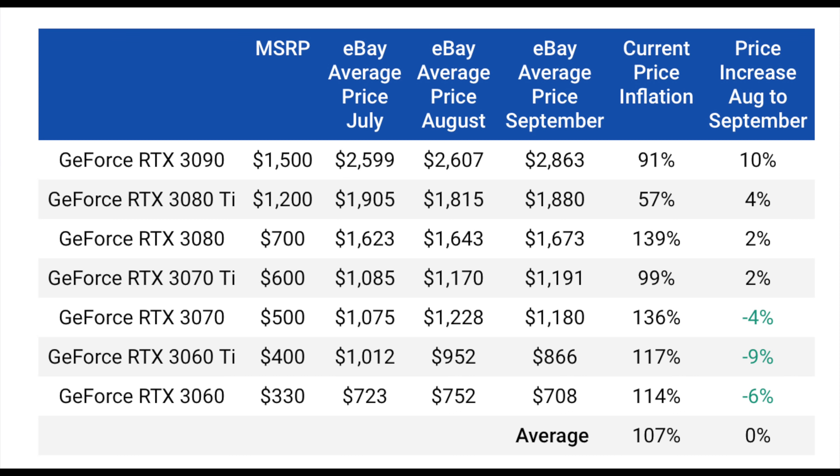As we go to the 3080 Ti, I think a lot of gamers are most likely buying this GPU as well. It went up around 4% over its August price — not nearly as big a difference as the 3090. Since it is LHR, a lot of miners won't be very interested in the 3080 Ti, but gamers absolutely love it for its lower entry price point compared to the 3090, with pretty much very similar gaming performance.